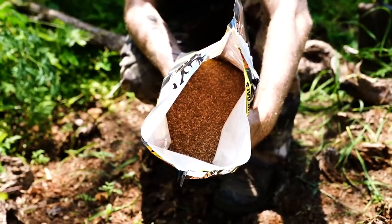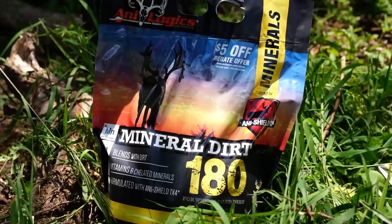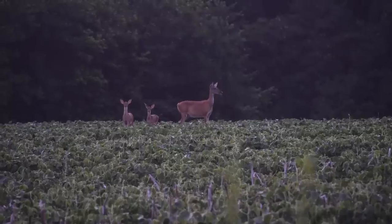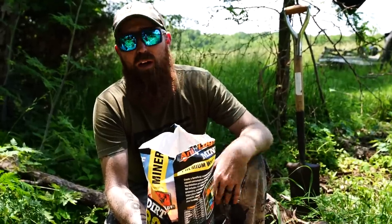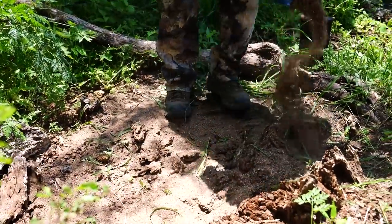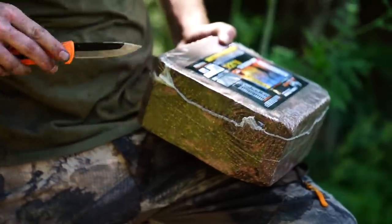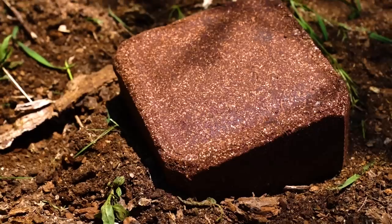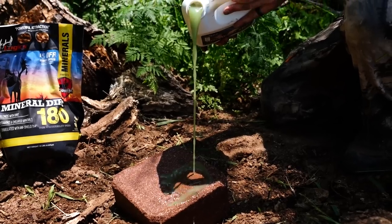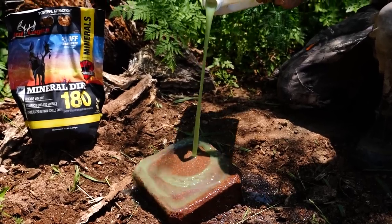We're just going to sweeten it up and give them a good mineral site they can hit year round. This stuff smells great and it's loaded with vitamins and chelated minerals — everything whitetails need to grow antlers or produce milk for their fawns. We're going to put one bag here, set a block on top of the granules, and then top it off with some liquid. Pro tip: shake the jugs up before you dump them out in case anything needs to be mixed.